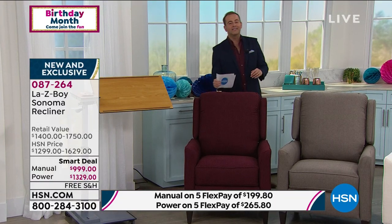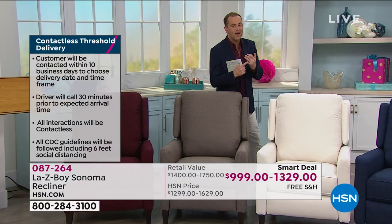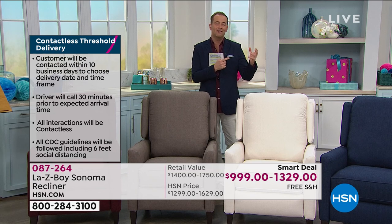I want to invite all of our HSN credit card holders to take us up on our VIP financing offer. If you apply for the HSN credit card, you could do 12 months VIP financing. The power is $110 and change a month, the manual is $83 and change a month. For those just tuning in, the clock has struck 10 p.m. here on the East Coast — a show-stopping hour ahead.